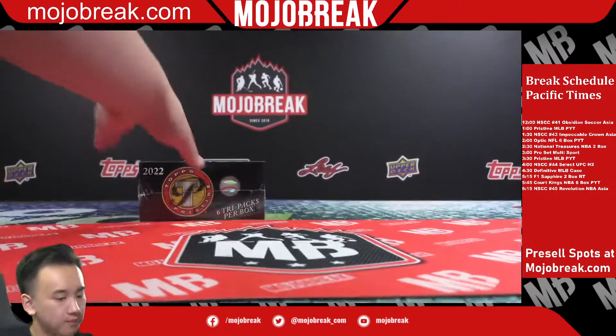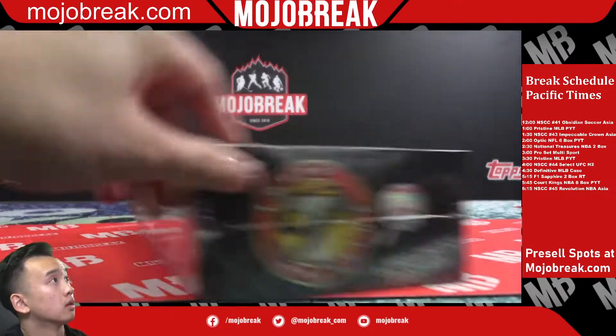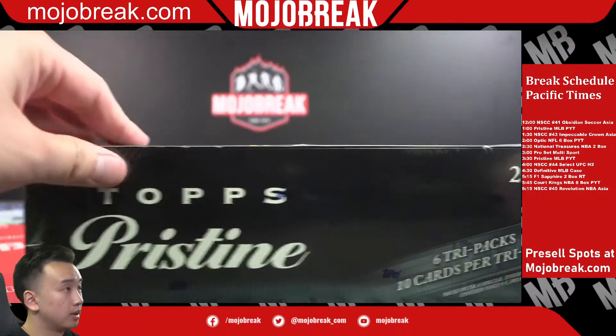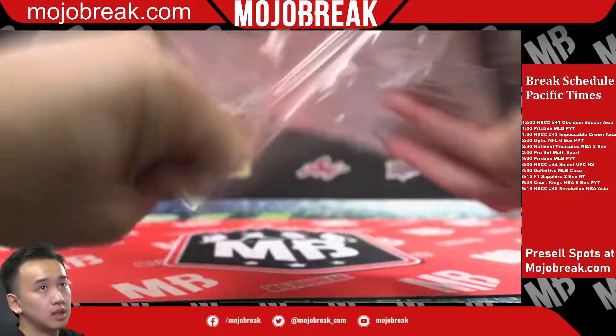Last box, everyone. Alright everyone, 19 spots still in that Obsidian Soccer.